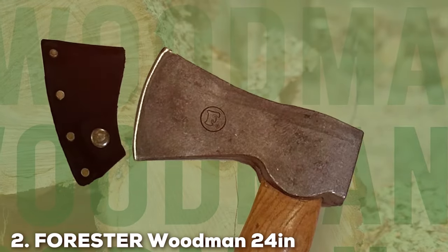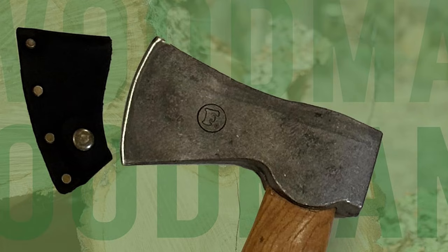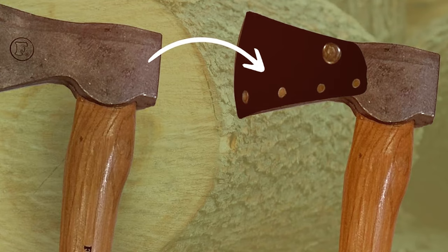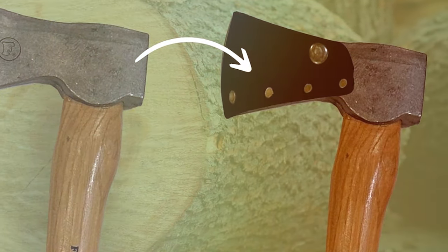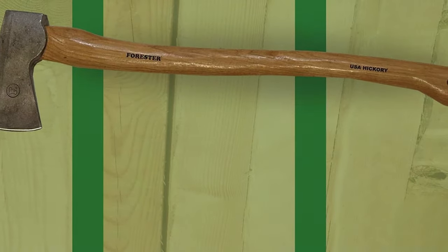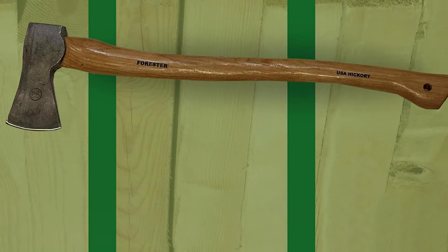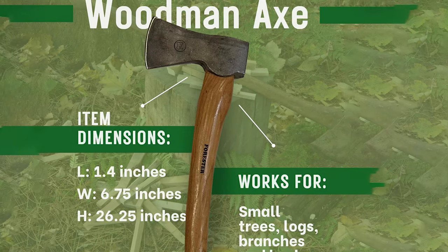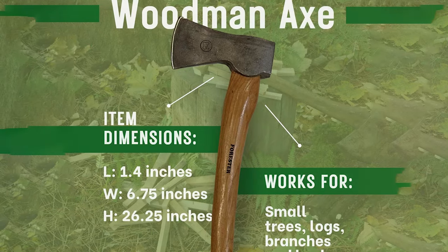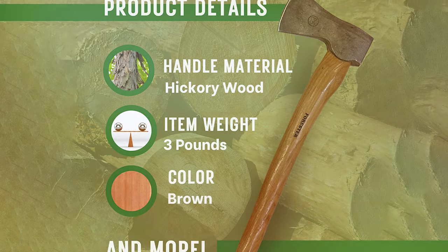Number 2: FORESDR Woodman 24-Inch Wood Cutting Axe With Sheath. Next on our list is the FORESDR Woodman 24-Inch Wood Cutting Axe With Sheath, a tool that exemplifies versatility and reliability for woodsmen. This axe stands out for its robust design tailored for the rigorous demands of woodcutting, from clearing brush to splitting logs. The high-carbon steel blade retains its edge even after heavy use, ensuring longevity and consistent performance. Its sleek finish and comfortable grip reduce slippage and increase control. The included sheath protects the blade from the elements and makes it safer to transport.